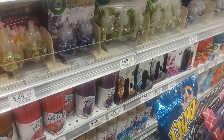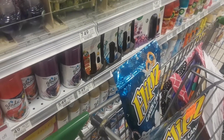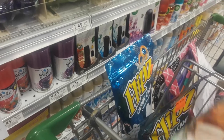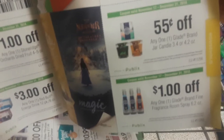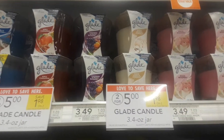However, in the Winter Savings Book — which is also printable, I'll put the link above the video or in the comments — there is a 55 cents off one Glade coupon right here for any Glade jar candle. So you would need to get the jar candle to use that coupon.